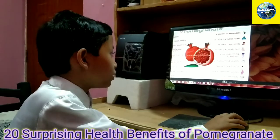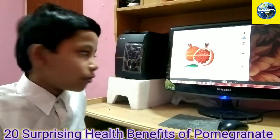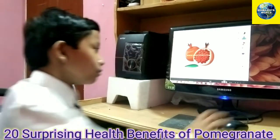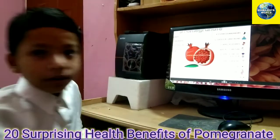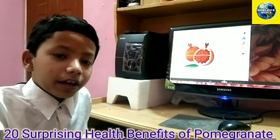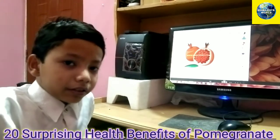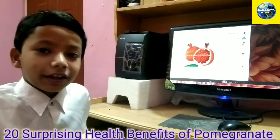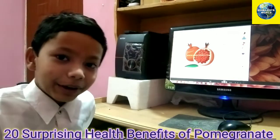Number fifteen is improved erectile dysfunction — this is for men. Pomegranate juice helps your brain to function very properly and also increases your memory. So if you don't remember the things you have studied for the next test, eat a pomegranate and you'll remember everything to pass the test.